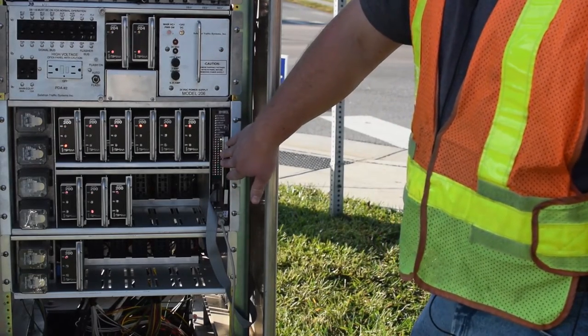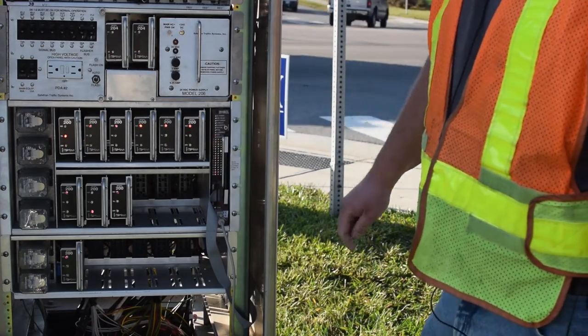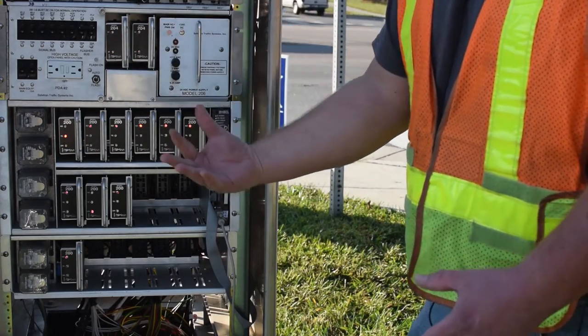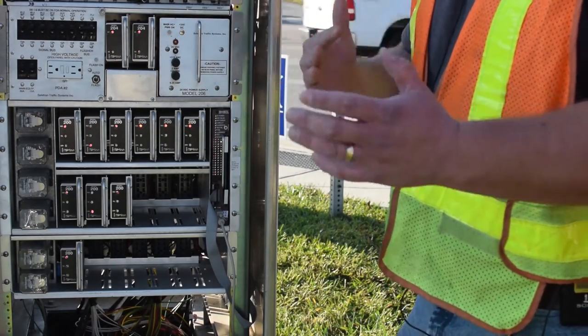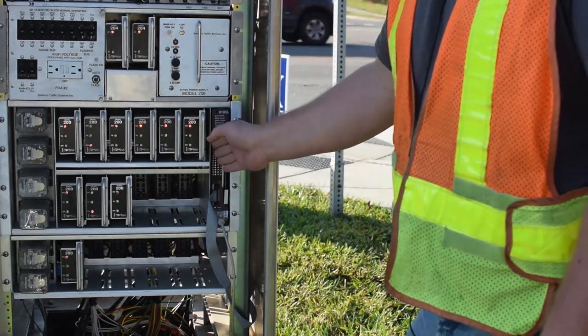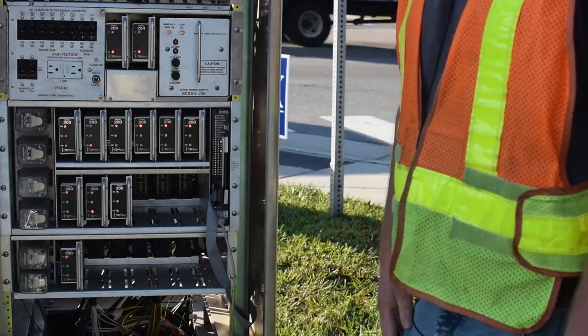This right here is a conflict monitor — it's a 2010 ECL. It basically monitors everything that the controller is doing. If for some reason the controller malfunctions and makes two sides green at the same time, this is going to catch it and throw the intersection into flash within about a tenth of a second.